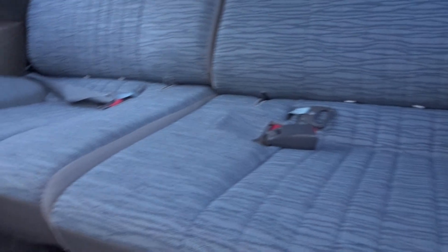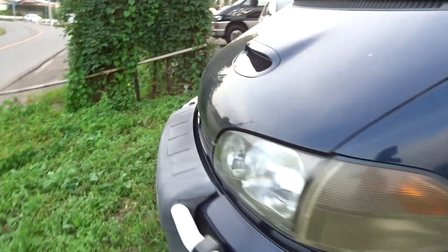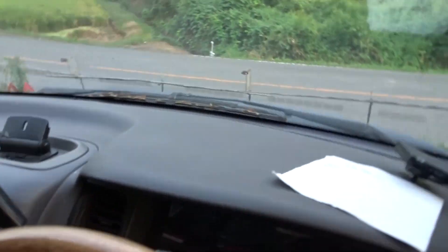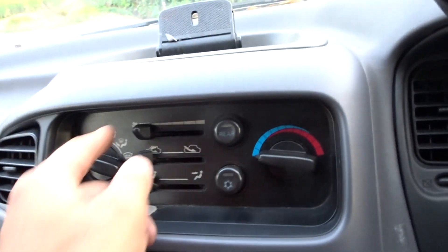Conditions of the seats are fine, it's okay. Let's see air conditioning as well.